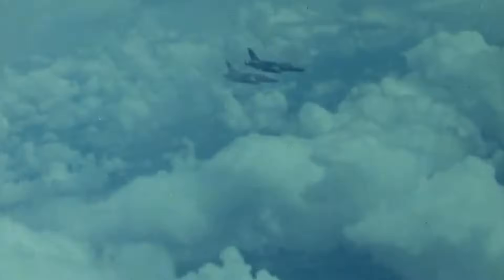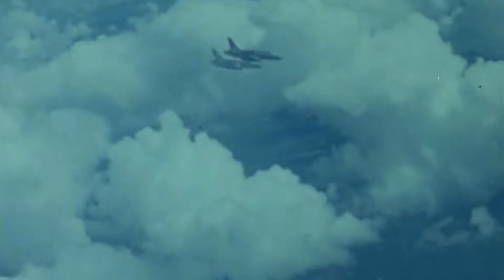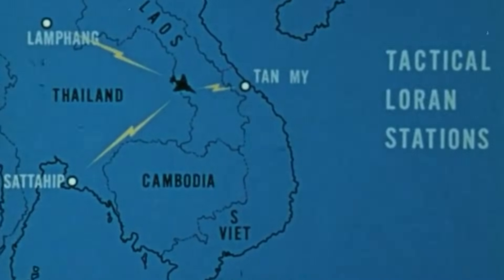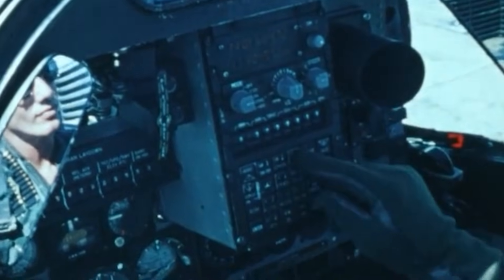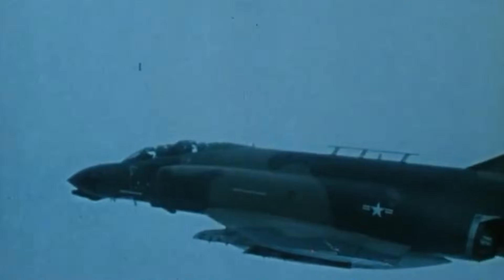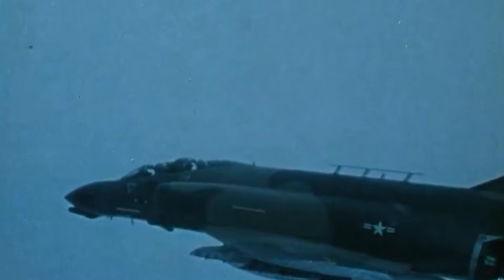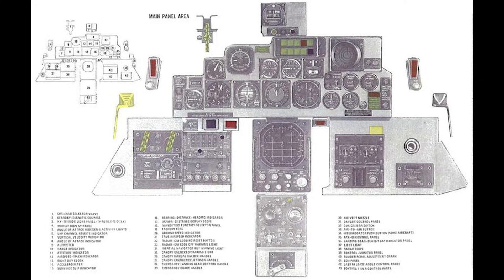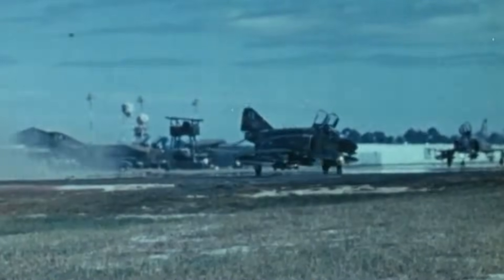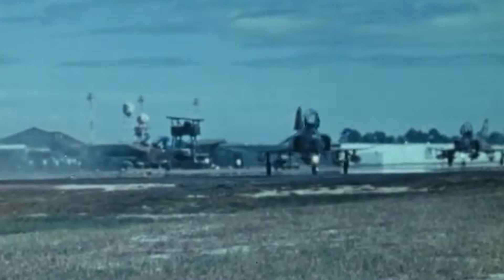As with almost anything relating to IFF and encryption, the specifics of the Combat Tree system remain classified. Encryption-related technologies are arguably the most classified military aircraft systems, so we can only work with publicly available information. We know that Combat Tree was built around what was called the APX-81 by engineers, however pilots knew it as APX-80, which some technicians believe was a misleading name to confuse or obfuscate if the aircraft was ever captured. This, however, was not the first system of its kind.